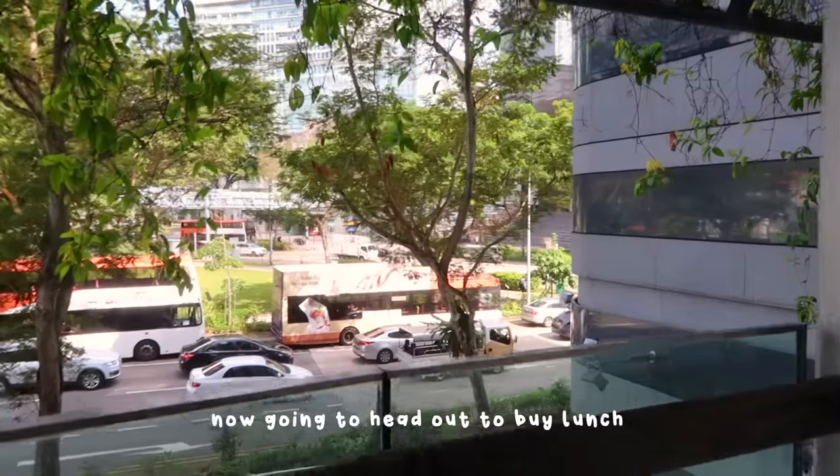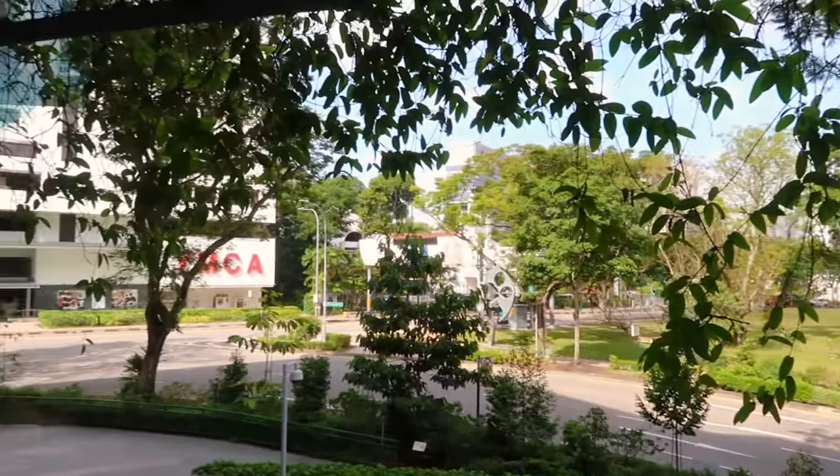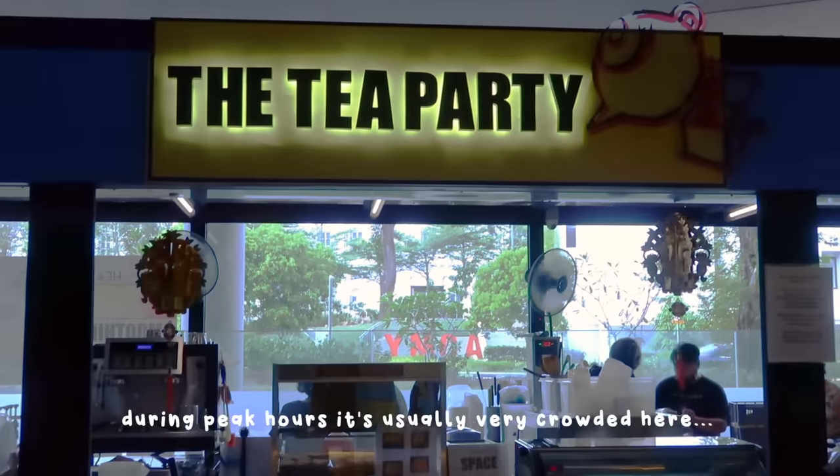Now going to head out to buy lunch and I really like the view here. Buying pasta from the tea party, and during peak hours it's usually very crowded.